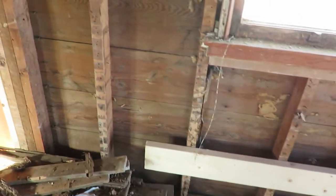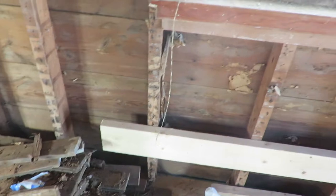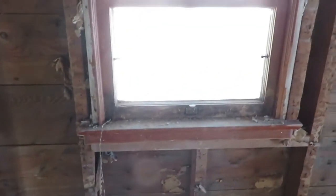He's gonna have to replace some of these studs, at least the bottom of them, because they're rotted out from termite damage. And the sill board was rotted out as well.